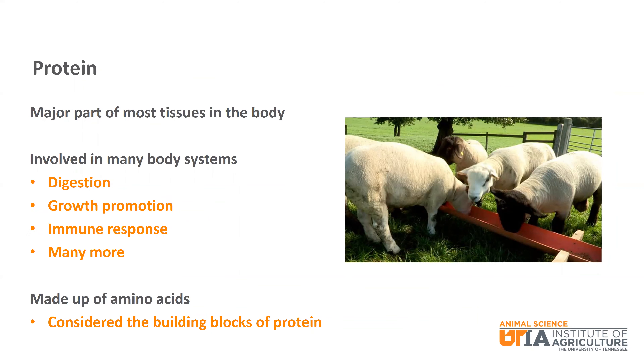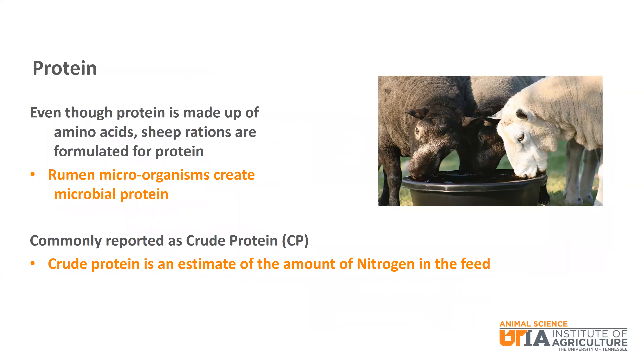Protein is another important nutrient that is a major part of most tissues in the body. It is involved in digestion, growth, promotion, immune response, as well as many other body functions. The building blocks of protein are amino acids. Although protein is made up of amino acids, sheep rations are typically formulated for protein instead of specific amino acids. This is due to the ability of the rumen microorganisms to create microbial protein that is used by the animal. With respect to formulating and reporting on feed mixes, protein is commonly referred to as crude protein, or CP.